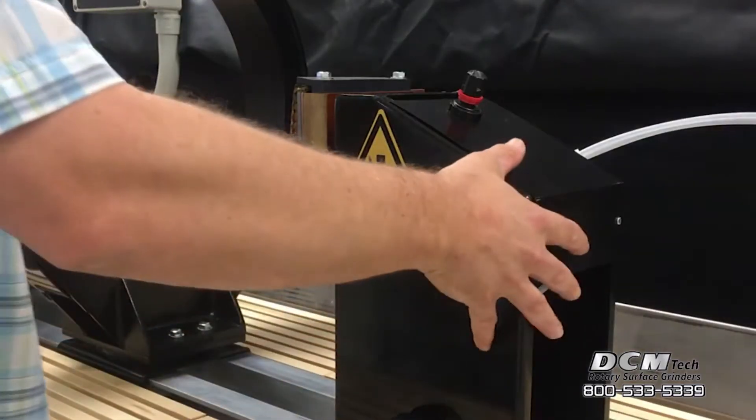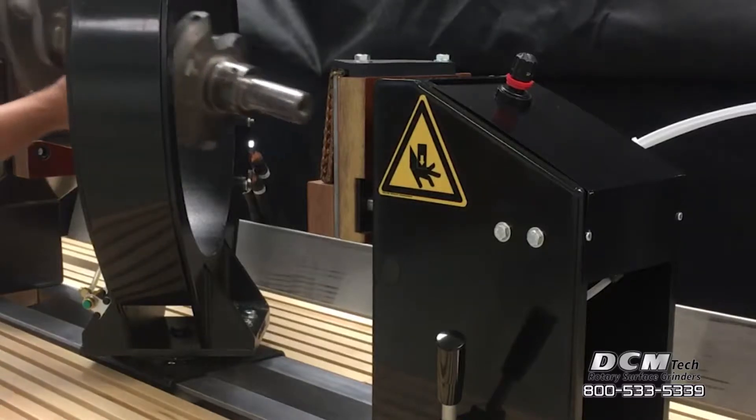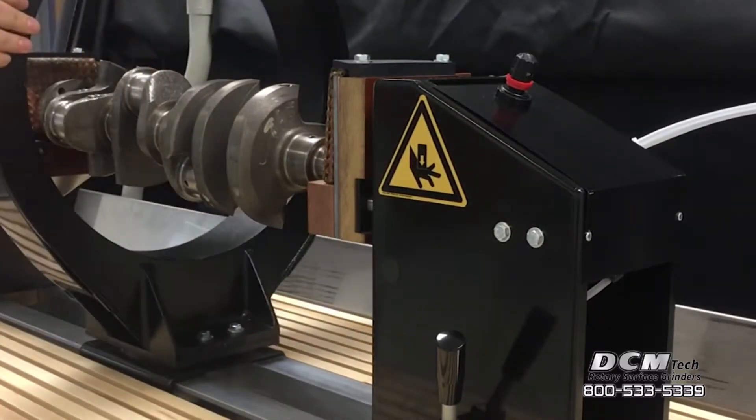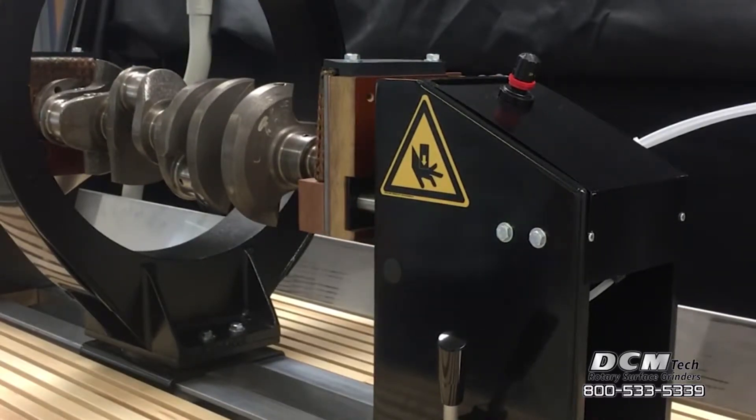Both head and tail stock adjust for easy adaptation of parts up to 62 inches. Optional models are available to accommodate either 80 or 100-inch part lengths. The standard coil diameter is 16 inches, with an optional 20-inch coil also available.